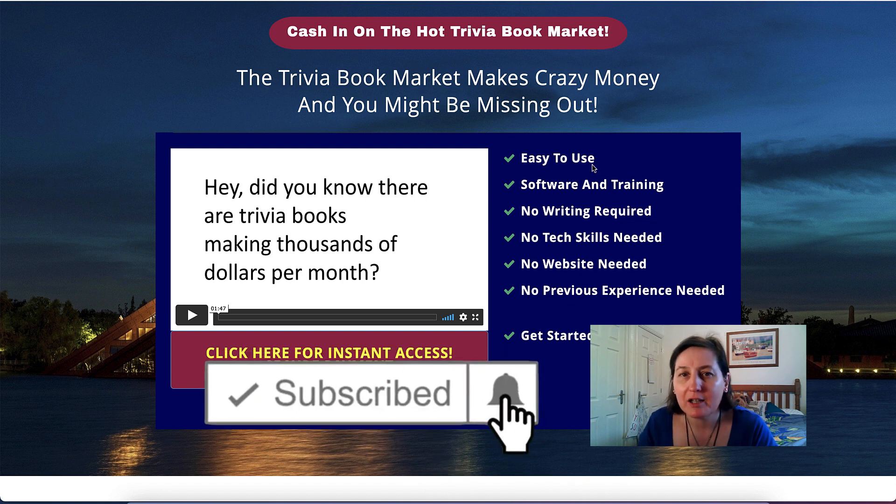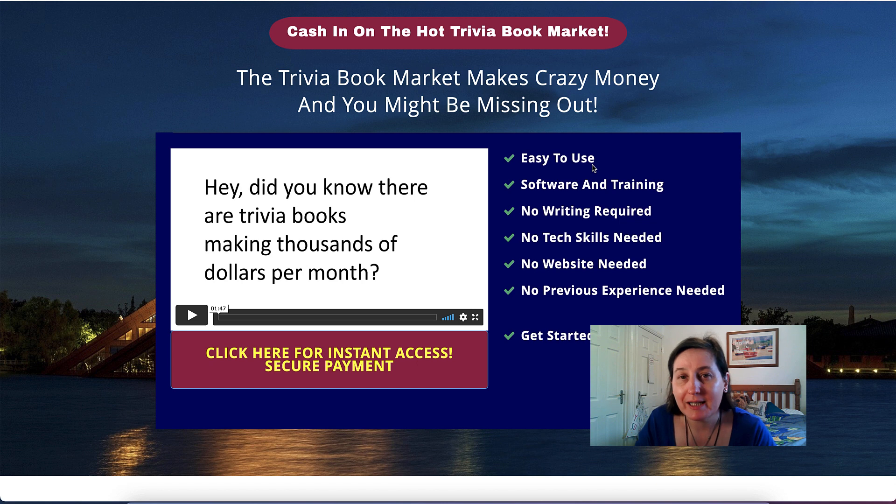Today I am reviewing Trivia Book Mastery by Ken Bluntman, which comes out on the 25th of March 2021 at 10am Eastern Standard Time, and the launch price ends on the 29th of March at 8pm Eastern Standard Time. There is one front end sale of $37 and an inline upsale of $9.99 for thousands of trivia facts and fun facts that you can download and use with this software to create your own books.